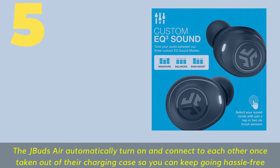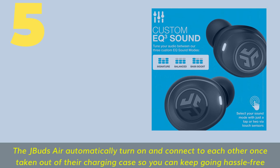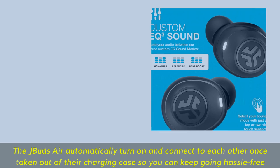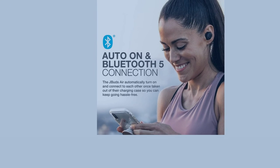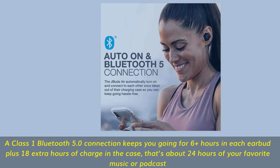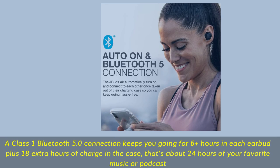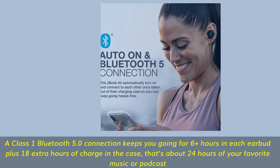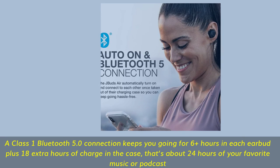Number 5. The JBuds Air automatically turn on and connect to each other once taken out of their charging case so you can keep going hassle-free. A Class 1 Bluetooth 5.0 connection delivers 6-plus hours per earbud, plus 18 extra hours from the case — about 24 hours total of your favorite music or podcasts.